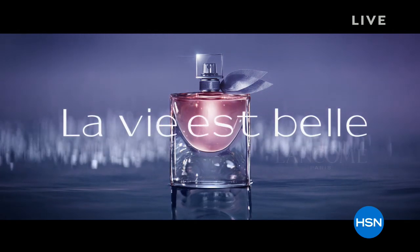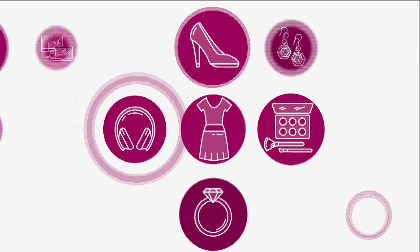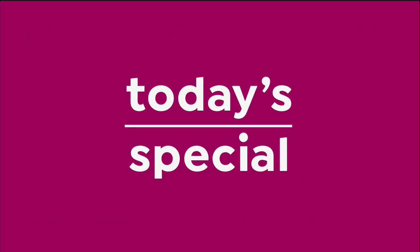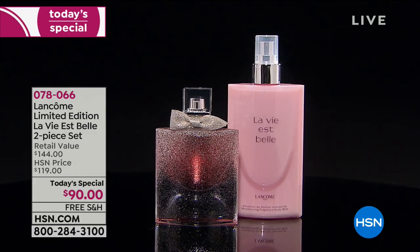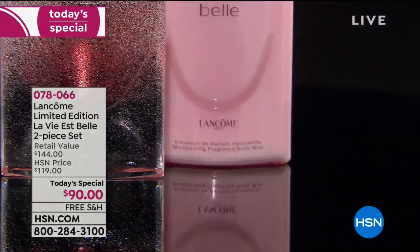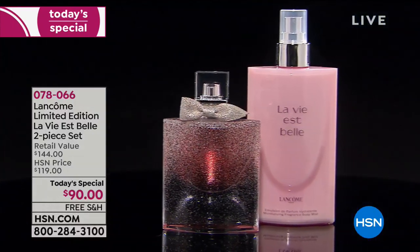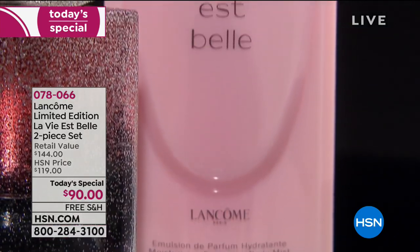La Vie Belle — the iconic fragrance from Lancôme. We are offering a limited-edition two-piece set that smells so pretty and beautiful. We only offer this as a Today's Special one time of year. This fragrance is the number one best-selling fragrance in the history of HSN.